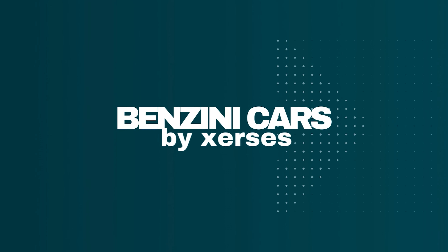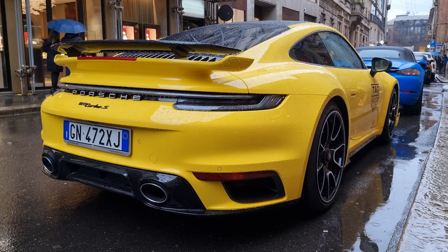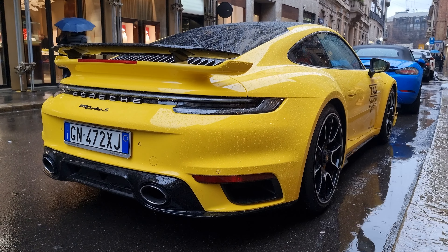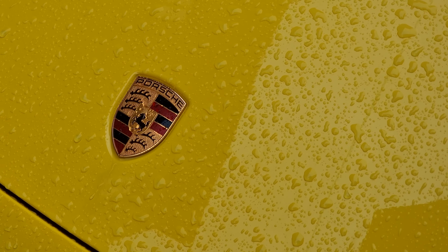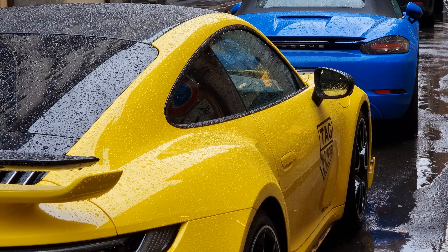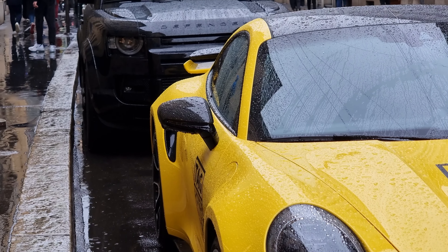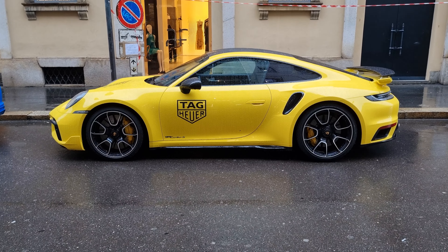Welcome back to the channel guys, and here we are with the 911 Turbo S. Take a look at this absolute legend we have here in Montanapoleone Street — the Porsche 911 Turbo S. This car has a badass presence; it gets your attention from a thousand miles away. I just can't explain the beauty of this car. It's so nice in terms of design, and I cannot believe I don't see this car too many times here in the Montanapoleone district. You see a lot of Ferraris, a lot of Lamborghinis.